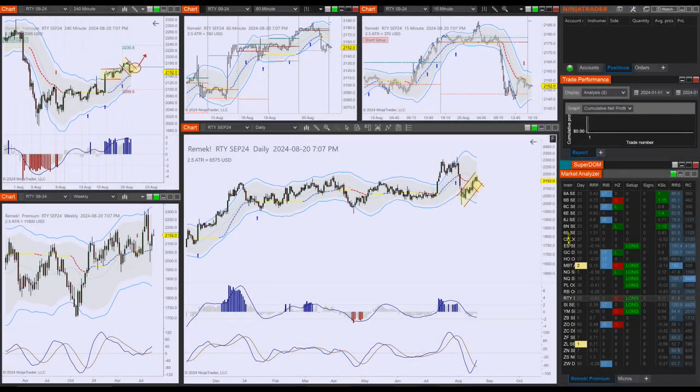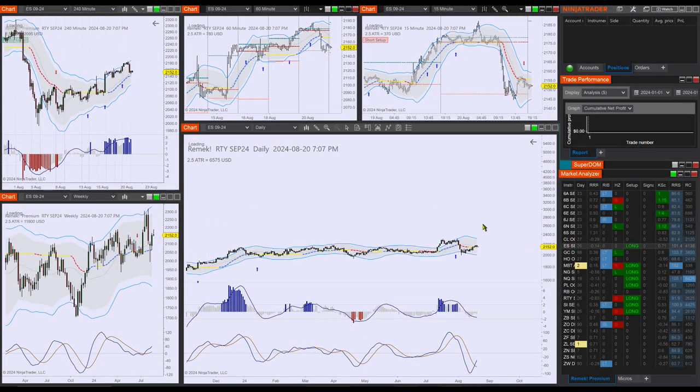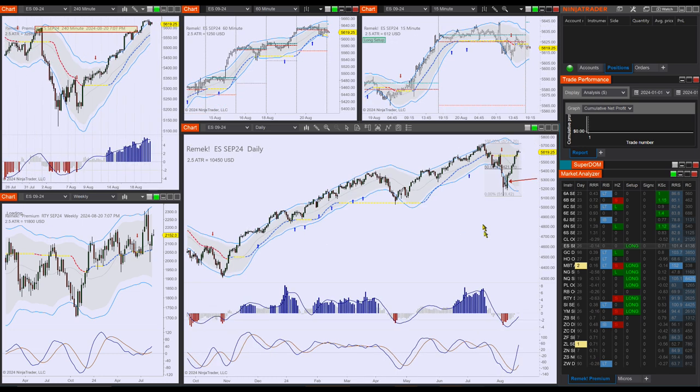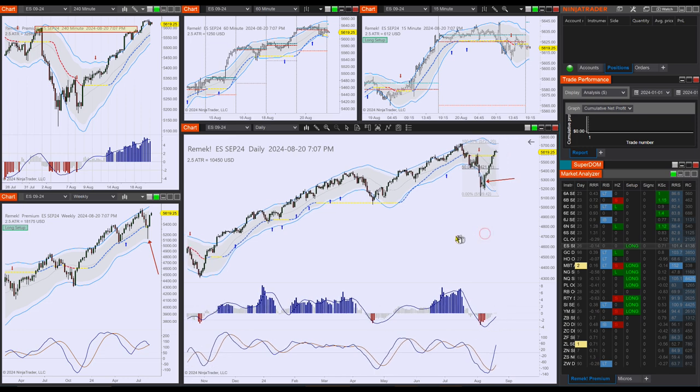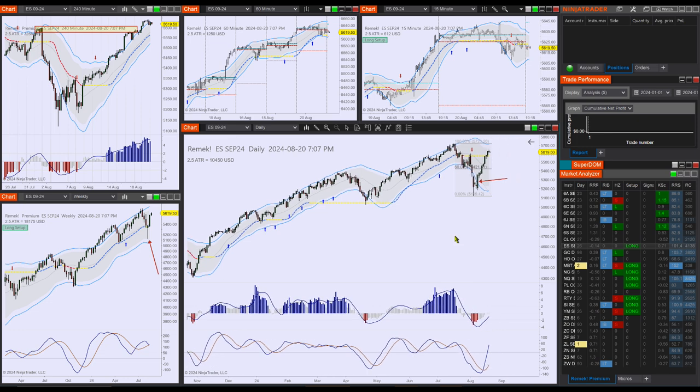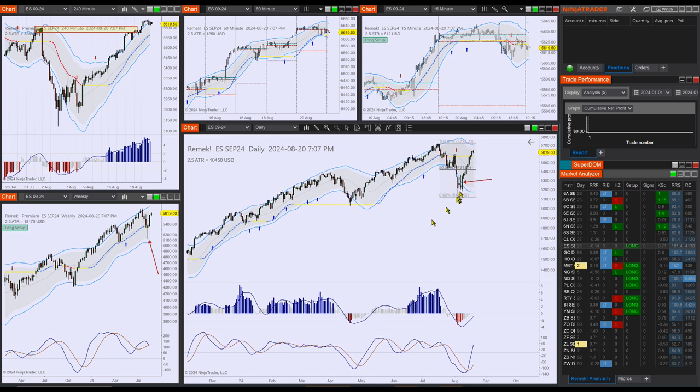Hi there, Frank here for premium members for the trading day of August 21st, 2024, a Wednesday. First of all, FOMC at 2 PM with everything that goes with it, so make sure you have your rules — those rules mostly depend on your account size. After more than one week of mostly green candles, it would be normal to have a sideways day or maybe even a pullback, especially since FOMC tomorrow can bring anything.